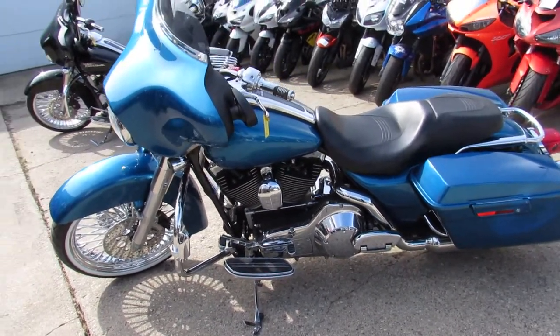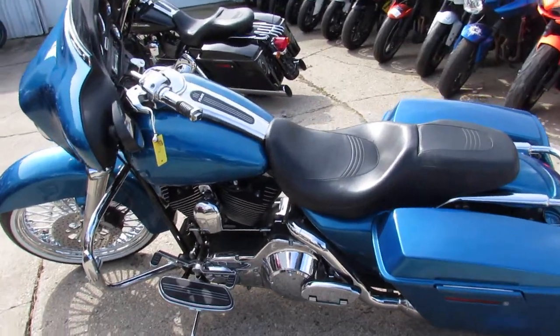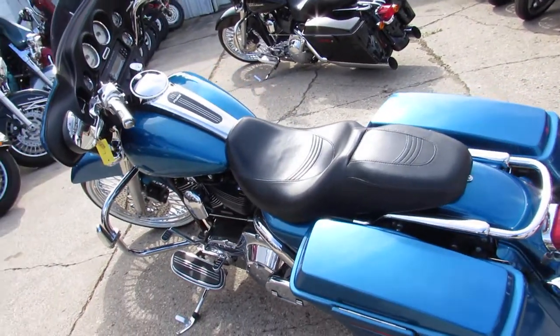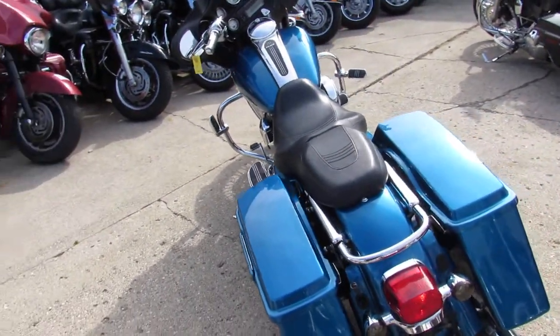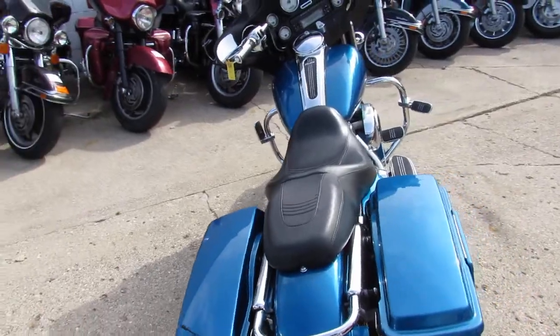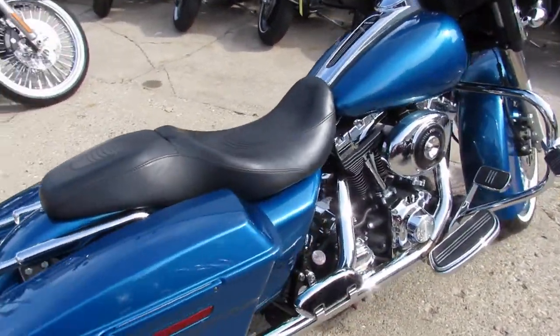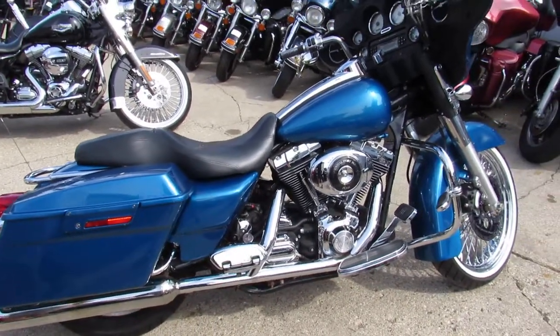You can buy this bike, lease it, put it on layaway. We've got a lot of different ways to put this bike into your garage. Give us a call at 810-648-9500, or check out our 600 used motorcycles online at ApprovalPowerSports.com.